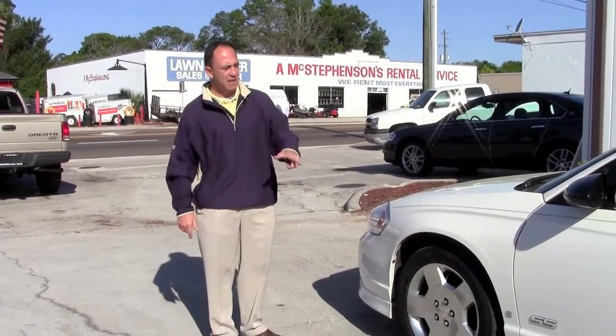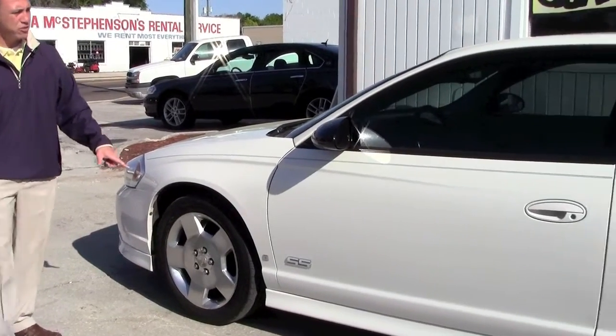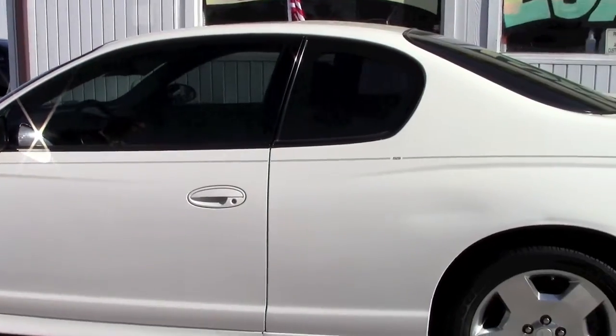This thing's loaded. Like I said, this is the SS model. It's got the SS Adler wheels along with a good set of Michelin tires. Two door car. Very quick.